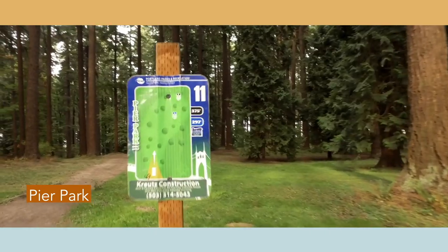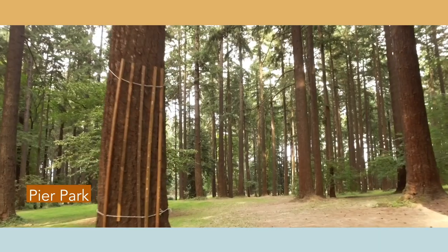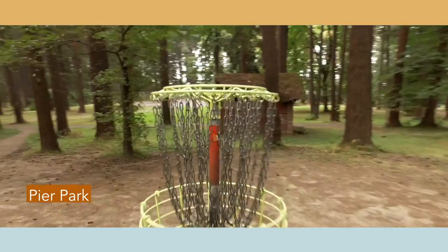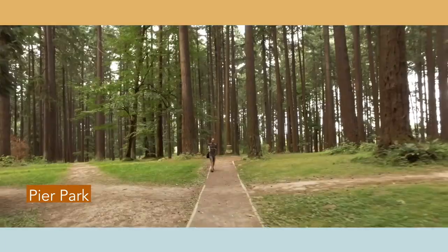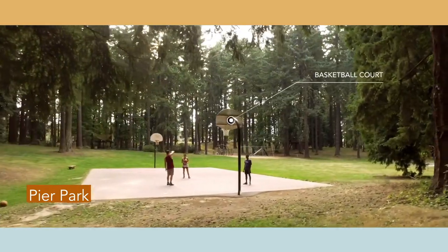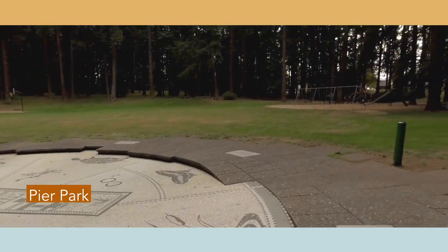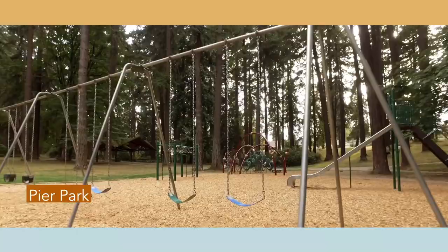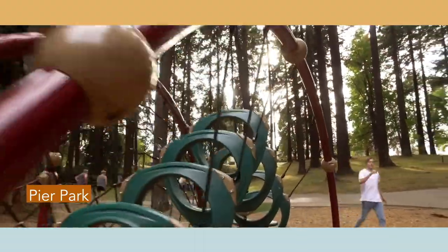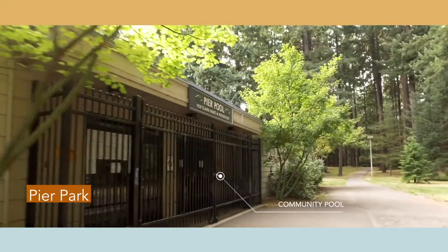St. John's City Park is a popular spot all over Portland, and Pier Park has one of the most beautiful and extensive disc golf courses around. Pier Park also has a community pool that is active during the summer.